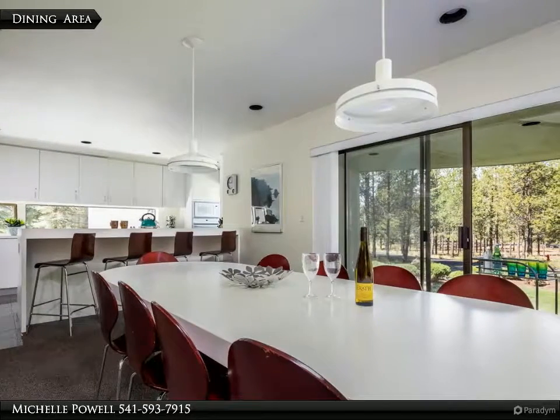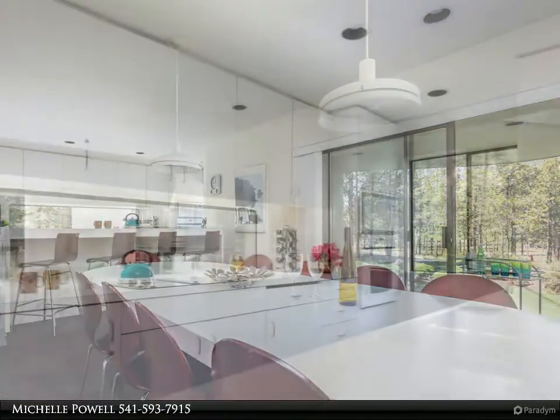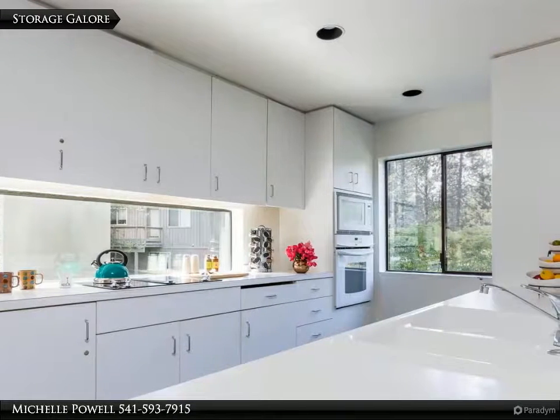Or take it out to the front deck through huge sliding doors and dine al fresco.